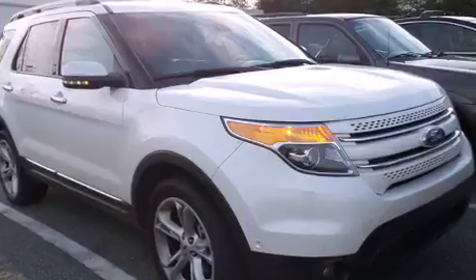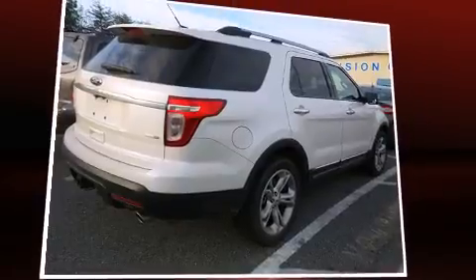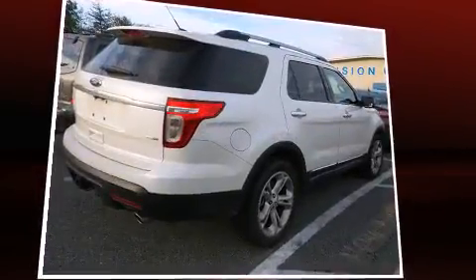A wealth of standard features mean that you no longer have to sacrifice — like heated seats, leather upholstery, adjustable headrests in all seating positions, a trip computer, an automatic dimming rearview mirror, power front seats, adjustable pedals, and air conditioning.